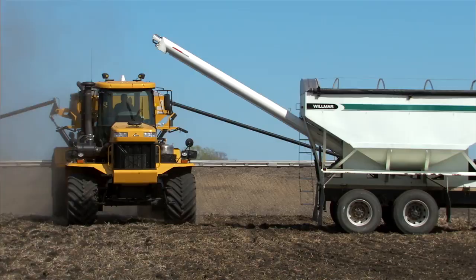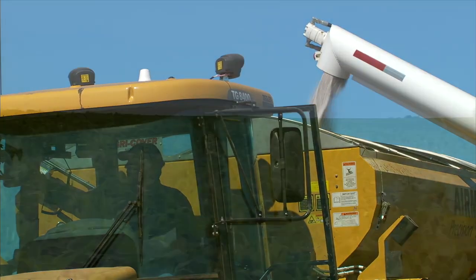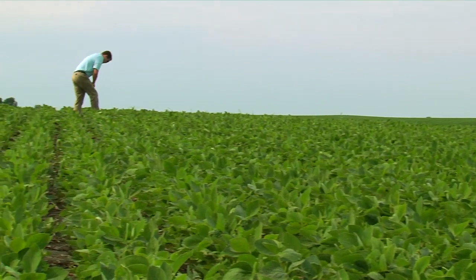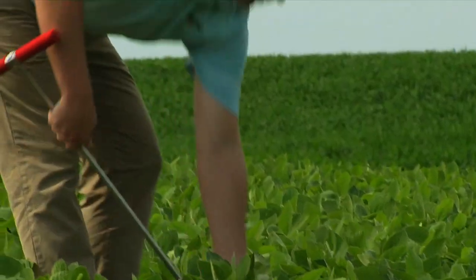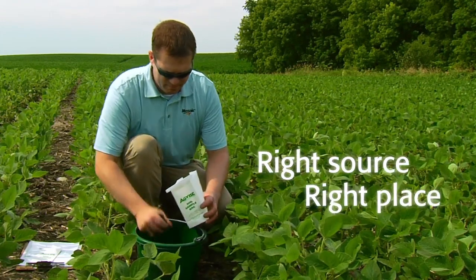The Four R's stand for applying the right source at the right rate, in the right place, and at the right time. The process begins with soil testing to pinpoint exactly what nutrients are needed, and where — the right source and the right place.